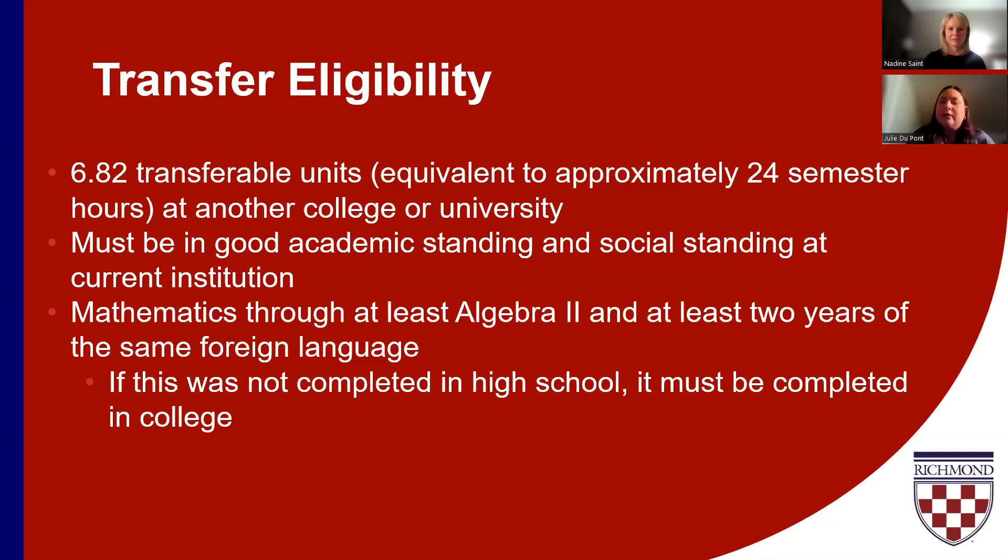We also have curricular requirements when evaluating transfer students. For math, we need transfer applicants to have completed through at least Algebra 2, and you must have completed at least two years of a second language. If you completed these in high school and we see those classes on your high school transcript, you've met those requirements. If you haven't completed one or both in high school, you will need to have completed them at your current college or university. For the second language requirement, that means through the 200 level of a particular language by the time you apply.